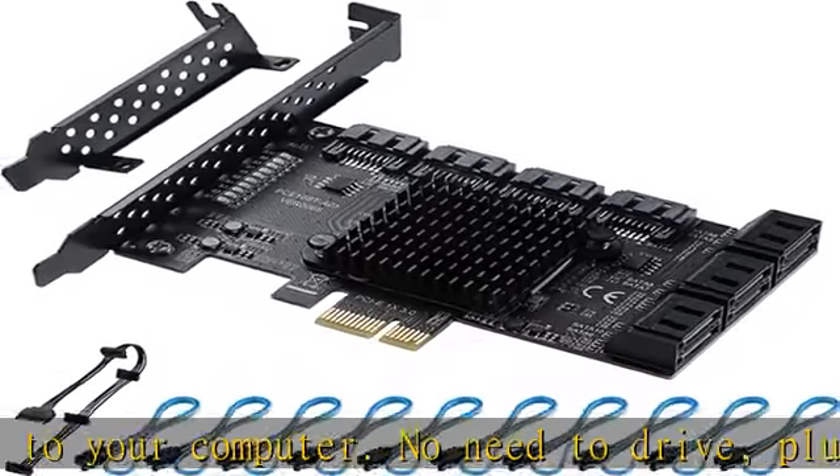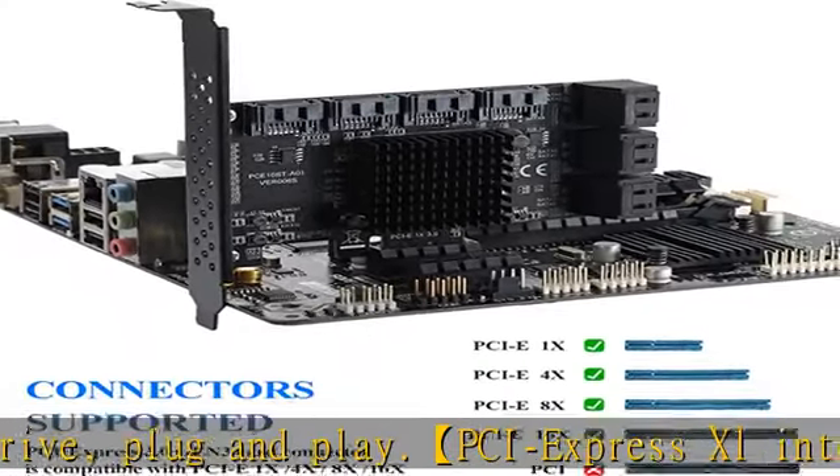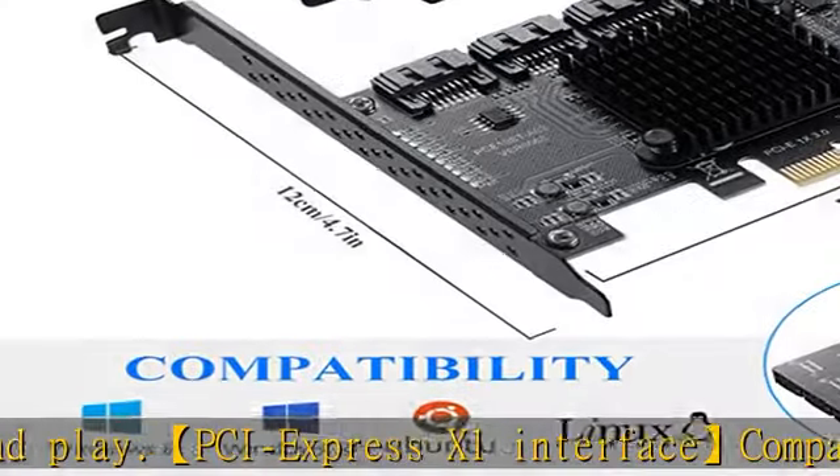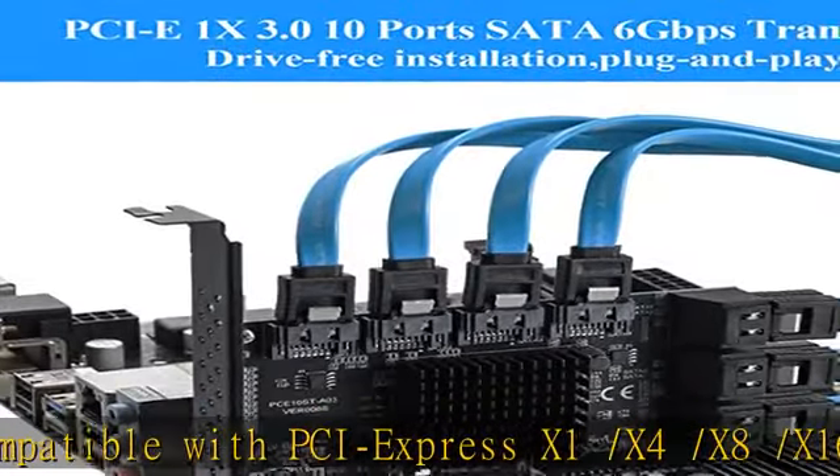Recommended under PCIe 3.0 for faster use. Powered by the ASMedia ASM 1166 chip with a heatsink for long-lasting high-temperature resistance and a high-speed, stable transmission system.